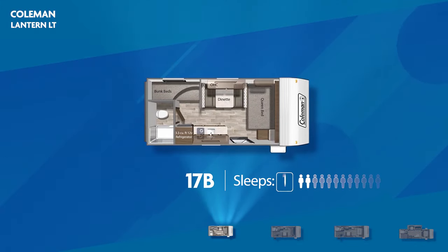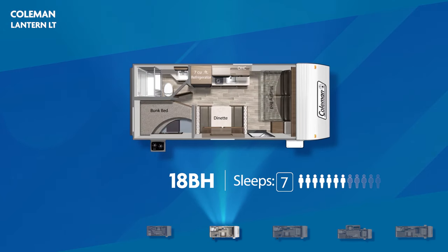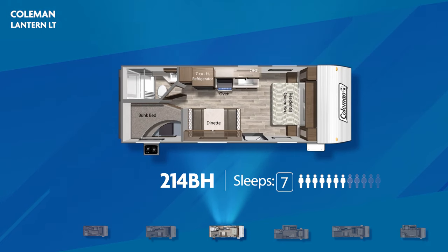The Coleman Lantern LT models are primarily focused on you having RV fun with the family, so bunkhouse models abound. First up, the 17B — this model can sleep five, has stacked twin bunks, and a unique feature: a fireplace. Next, the all-new 18BH. This model of efficiency is lightweight yet capable of sleeping seven. In the rear you'll find stacked double bunks, and up front you'll get the versatile Murphy bed. A rarity for a small travel trailer, the 18BH comes with an outside kitchen.